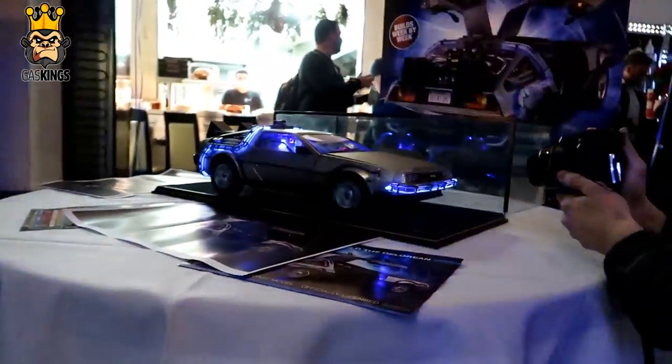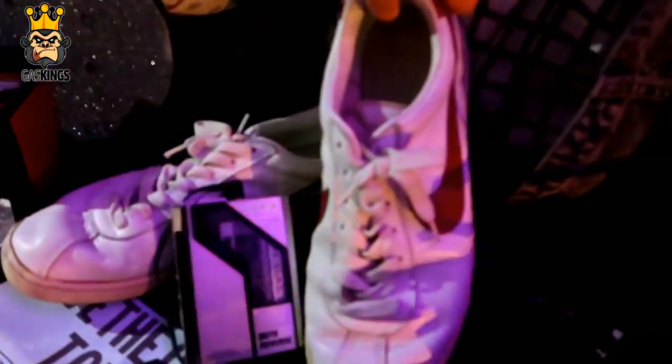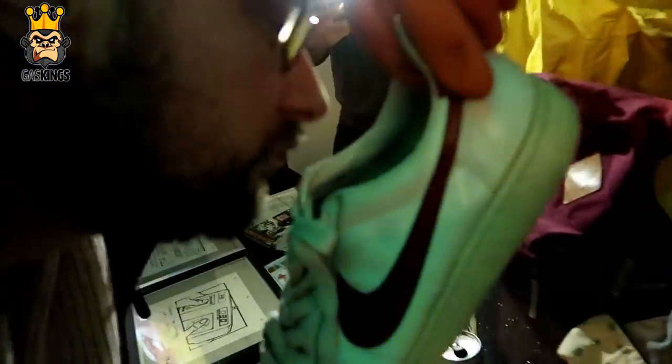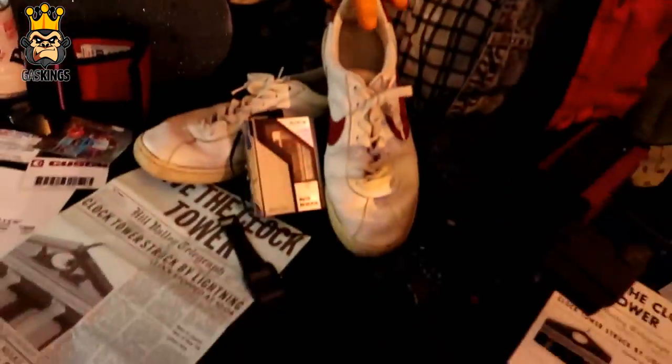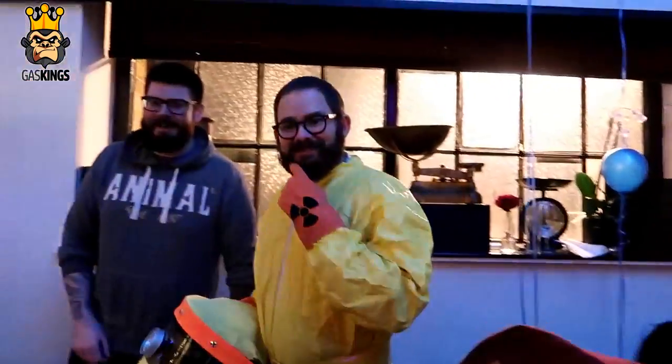She looks pretty funky — look at that! I look pretty good in the hat. It's got some years on it — it's got some years. Where's the hoverboard?! Honestly, you've let me down today guys — I was expecting the hoverboard!